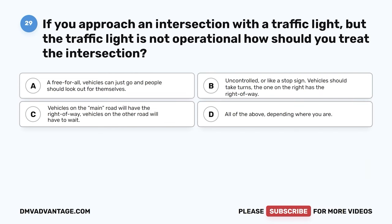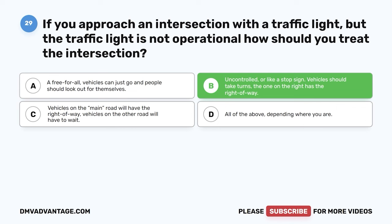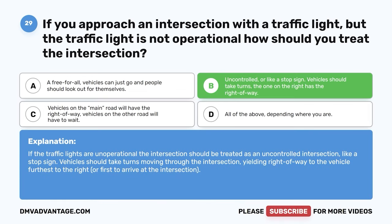Question twenty-nine. If you approach an intersection with a traffic light but the traffic light is not operational, how should you treat the intersection? A. A free-for-all — vehicles can just go and people should look out for themselves. B. Uncontrolled or like a stop sign — vehicles should take turns and the one on the right has the right-of-way. C. Vehicles on the main road have the right-of-way. D. All of the above, depending where you are. The correct answer is B. If the traffic lights are non-operational, the intersection should be treated as an uncontrolled intersection like a stop sign, yielding right-of-way to the vehicle furthest to the right or first to arrive.